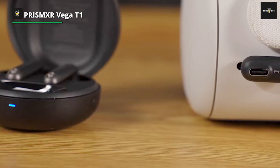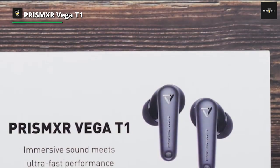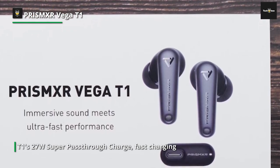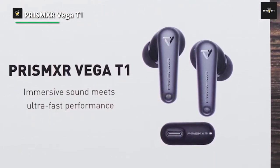The Vega T1's exceptional fiber layers and high-purity copper coil give rise to a powerful bass and an expansive, enveloping soundstage. A rare earth magnet amplifies the speaker's potency and sensitivity, delivering exceptional sound pressure. PrismXR's meticulously fine-tuned audio.